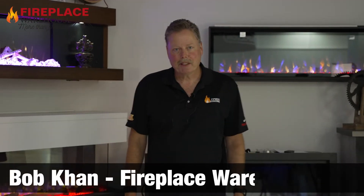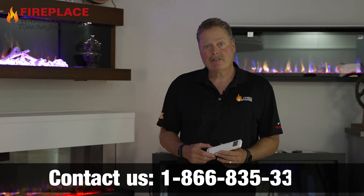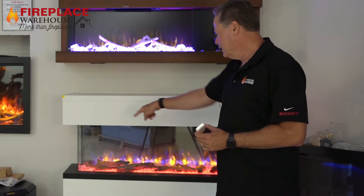Hi, this is Bob with Fireplace Warehouse and I wanted to share with you some of the electric fireplaces. One of my favorites is the Regency Scope fireplace. This is in the cabinet. It's three-sided.